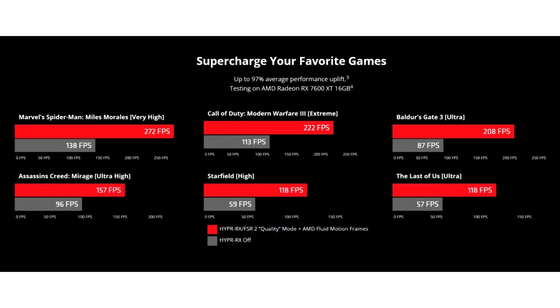AMD also introduces AMD Video Upscaling — an advanced video algorithm that improves video playback image quality on Radeon RX 7000 series GPUs. It can be enabled in the graphics tab and used in applications like Google Chrome, Microsoft Edge, and Media Player, at resolutions of up to 4K.